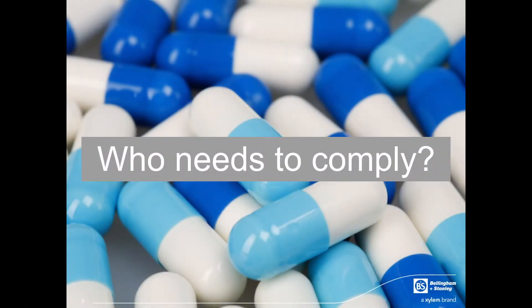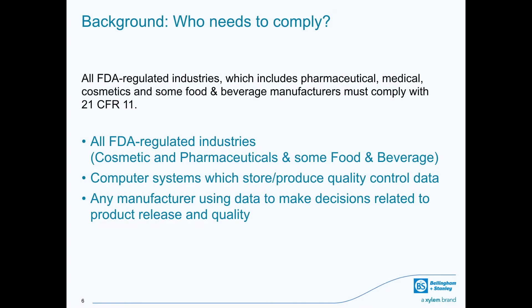All FDA regulated industries — which includes pharmaceutical, production of medical devices, food and beverage manufacturers, and cosmetic companies — must comply with 21 CFR 11. This applies to computer systems, including analytical instruments with onboard computers which store or produce data to make quality control decisions or reporting data for the FDA.